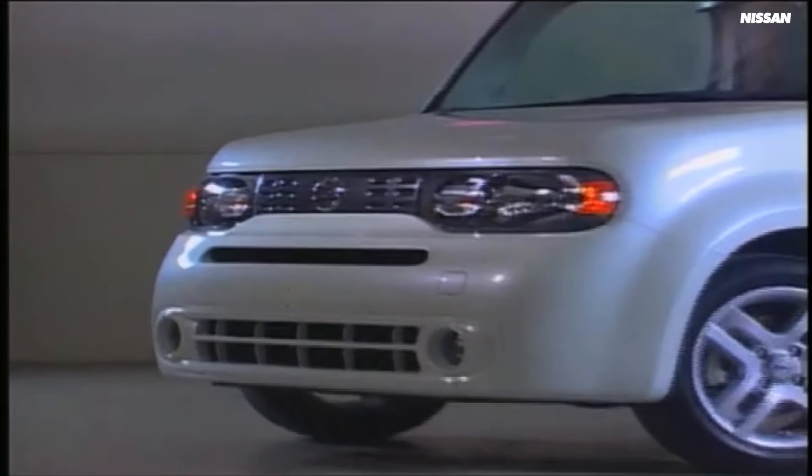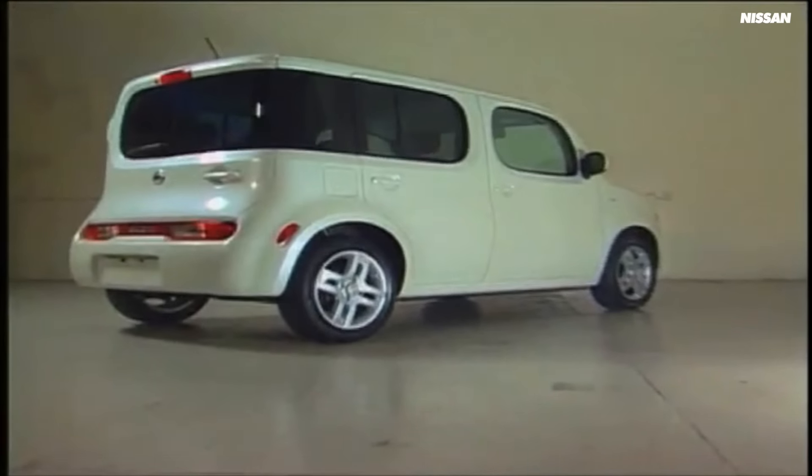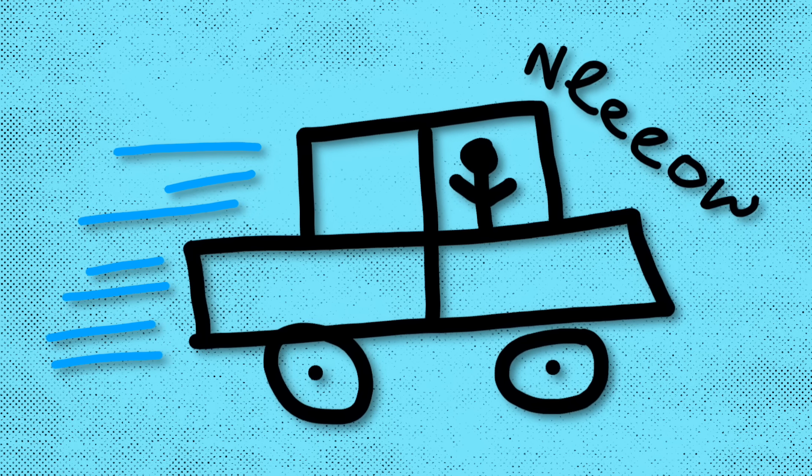That got me thinking: what actually makes a car ugly? Yes, it comes down to taste, but there must be specific design elements that make us decide something is good-looking or bad-looking. I know how to draw a car but I'm definitely no car designer, so we thought we'd speak to someone a bit more qualified and with a lot more experience in this field.